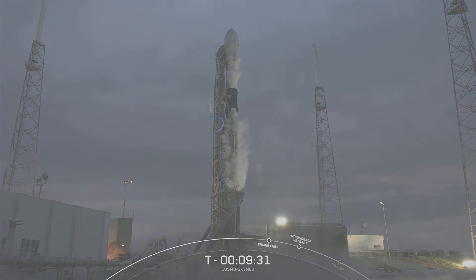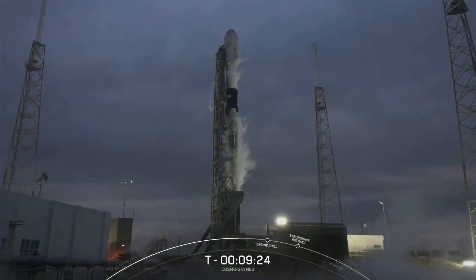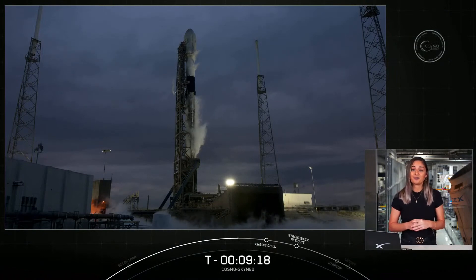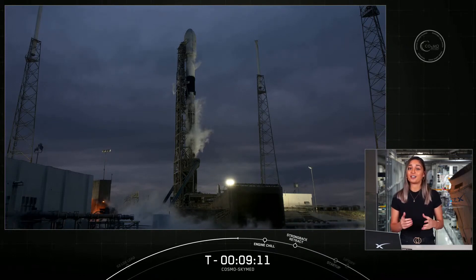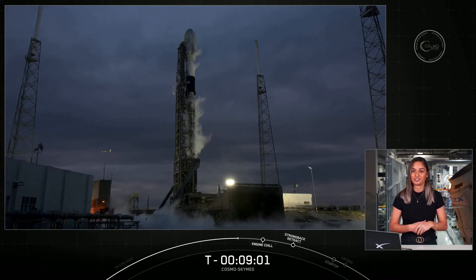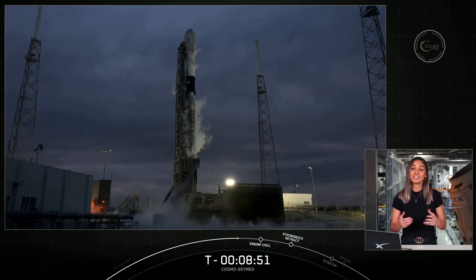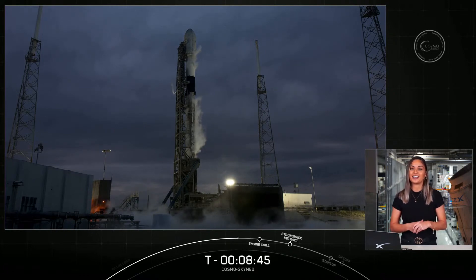Our mission today is Cosmos SkyMed second-generation FM2 for our customer, Thales Alenia Space. The constellation is owned by the Italian Space Agency and Ministry of Defense. The dual-purpose network is composed of four identical first-generation satellites launched between 2007 and 2010, which will gradually be replaced by second-generation ones, improving efficiency and capability in key areas such as national security and planetary preservation. The first second-generation satellite was launched in 2019, and today will be the second. Here's an explanation from the Italian Space Agency's President and Head of Programs Directorate.